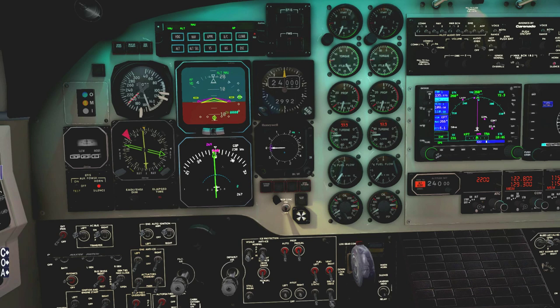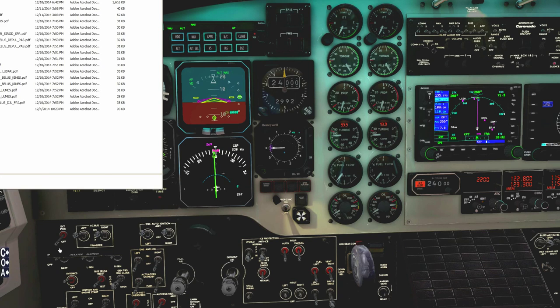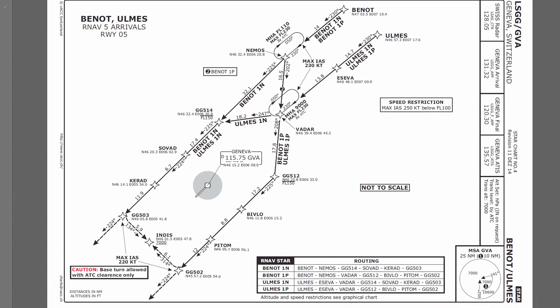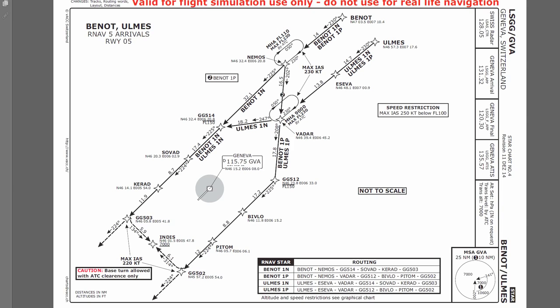With that out of the way, I'm going to quickly brief the arrival with you. Grabbing the charts for Geneva. The STAR into Geneva — again the Benno STAR. The initial constraint is GG514, max flight level 150. That's approximately 15 miles after Benno. That's what I'm going to set initially for my VNAV constraint.